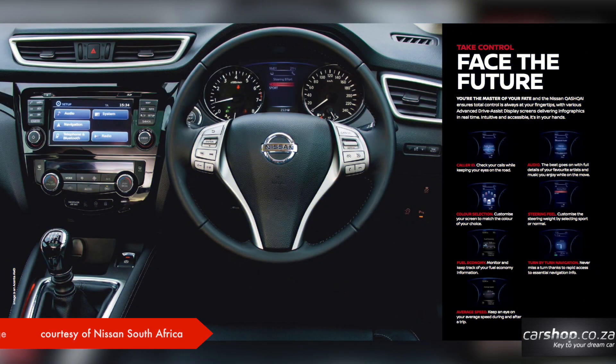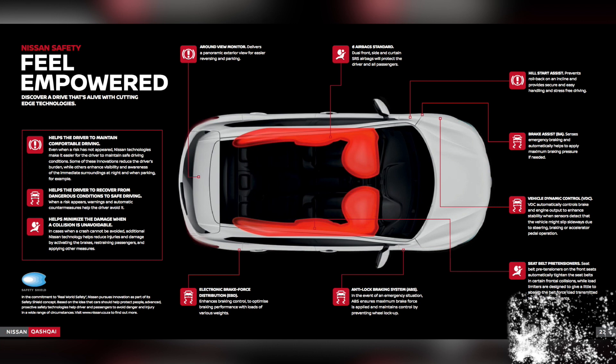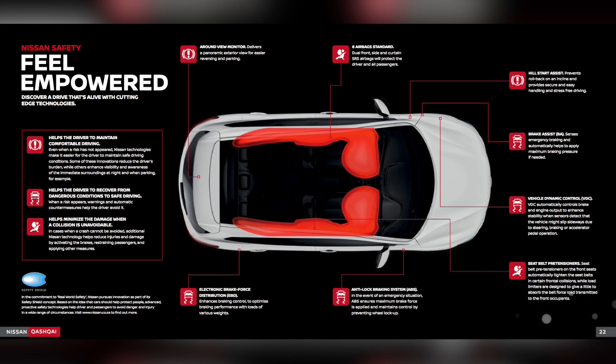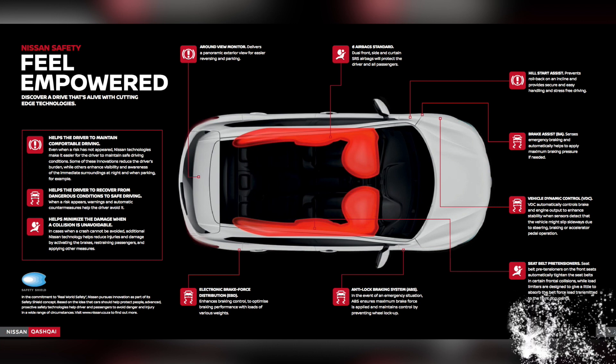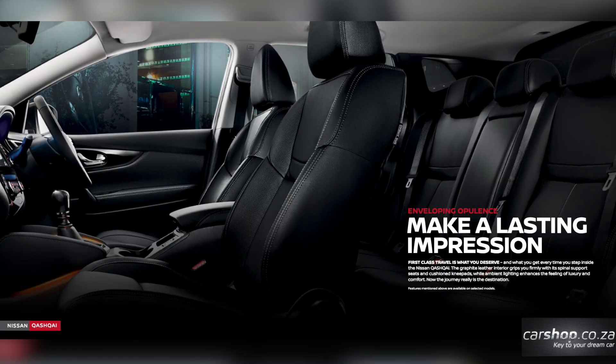With regards to the interior, the Qashqai is a revelation if you're used to its previous generation. Nissan has certainly moved on, and fortunately so too has the Qashqai. There is a good mix of materials inside which also feel premium to the touch.